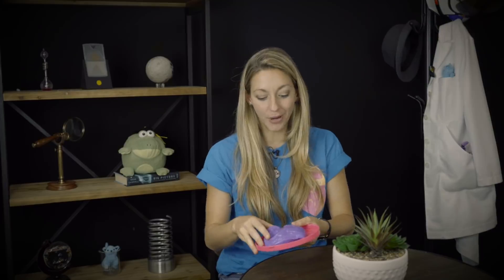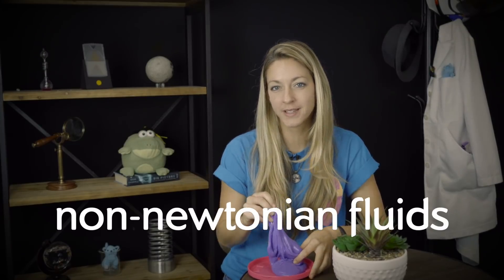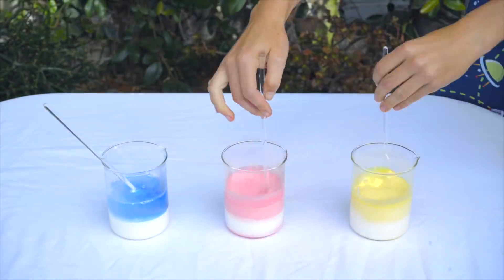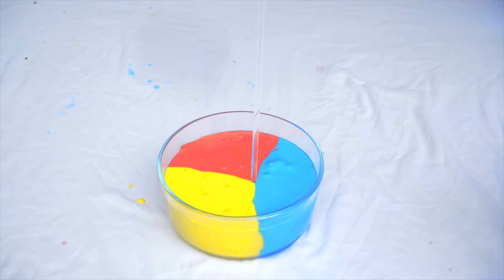It's not normal behavior for a fluid. If you've ever beaten brownie mix, you know that the fluid tends to fly off in all directions, and it certainly doesn't climb up the mixer. The Weissenberg effect happens with non-Newtonian fluids, and I'll talk about what those are. We wanted to be able to visualize how the fluid is moving, so we made a few different colors of slime, and then put them together in a container so we could draw the liquid up the rod from the point where all the colors meet.